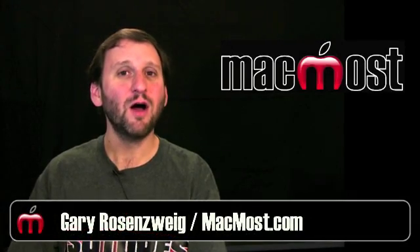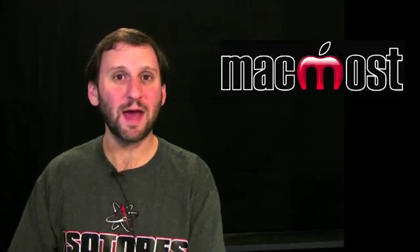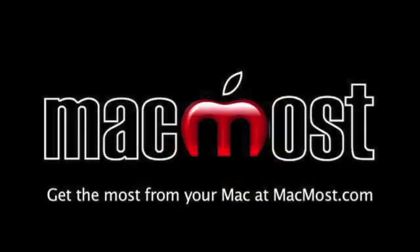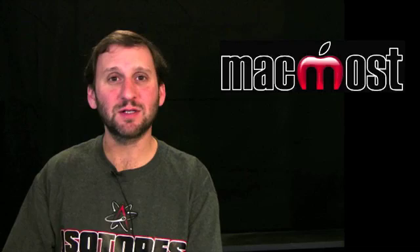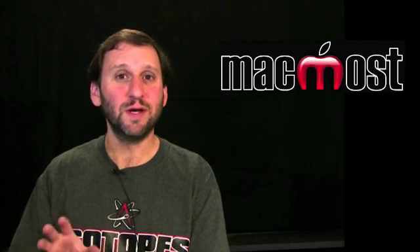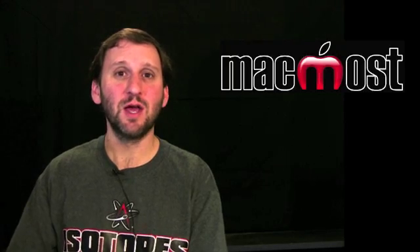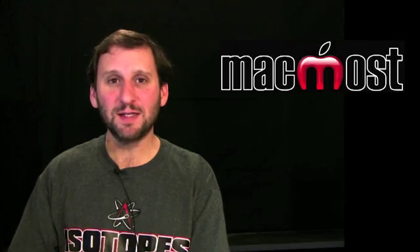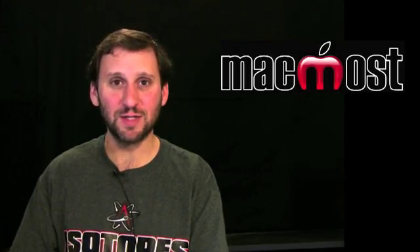Hi, this is Gary with MacMost Now. On today's episode let's look at protecting your email account from being hacked. Recently there has been a lot of talk about email accounts being hacked — specifically accounts like Hotmail, Yahoo, and Gmail, the online web-based email accounts that you can also access through mail clients like the Apple Mail app. There are certain specific ways that hackers get access to your accounts. Let's look at them and how you can protect yourself against those attacks.